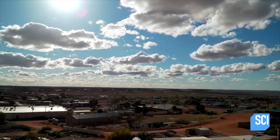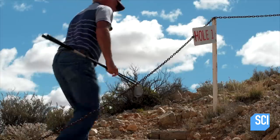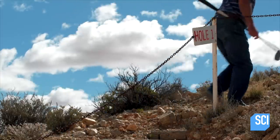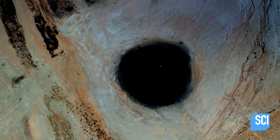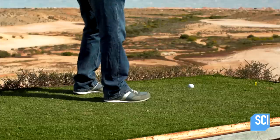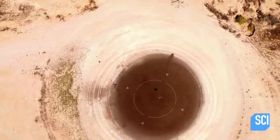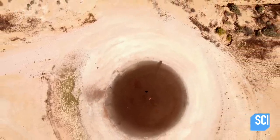Very few people have been to Coober Pedy, but the select few who know its secret come for a very specific reason. They come to play golf. The black circles are, in fact, part of one of the hottest golf courses in the world.